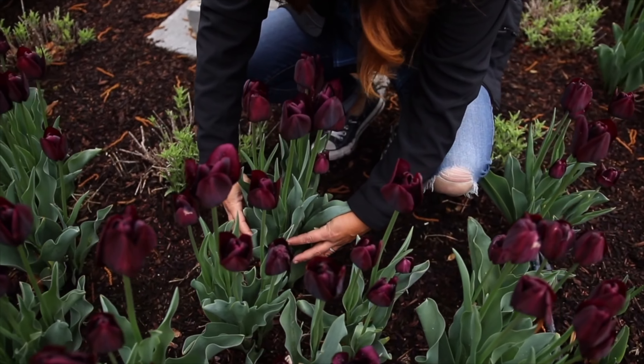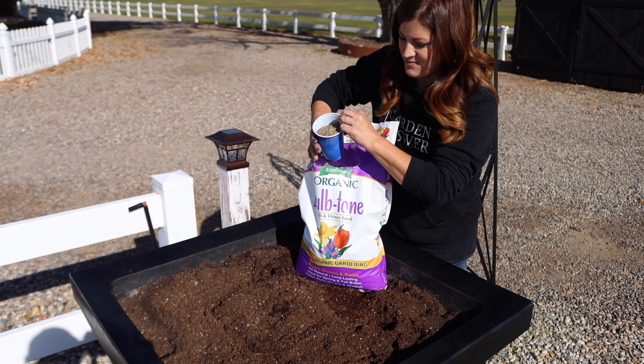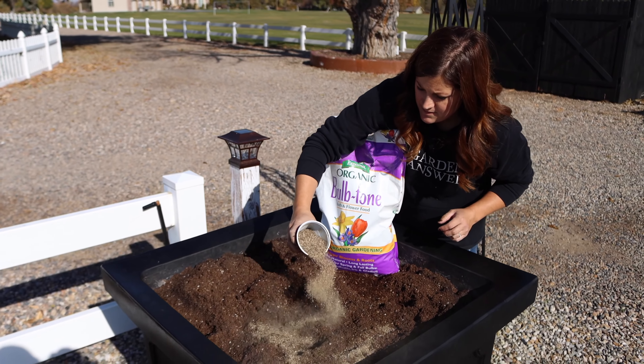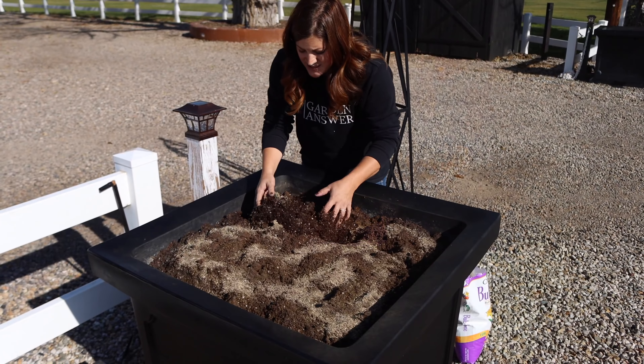Next video was planting more bulbs in our entryway containers. We have two big black square containers that we had recently cleaned out of summer annuals after a really cold night — it got down to 21 degrees and they all looked bad, so it was time for them to go. We put fresh soil in the pot and then packed them full of tulips, daffodils, and muscari. I hope they do well.